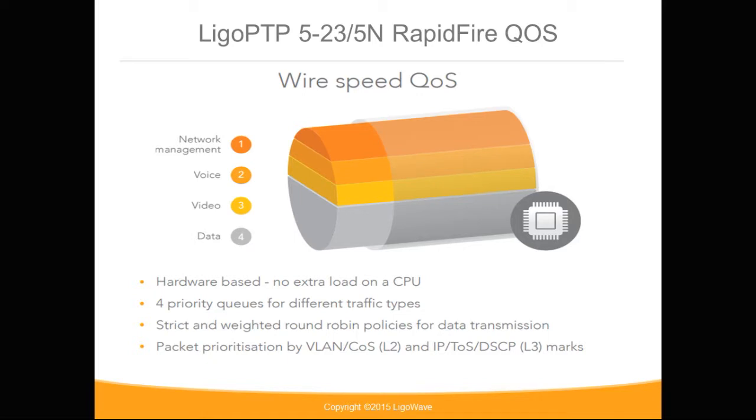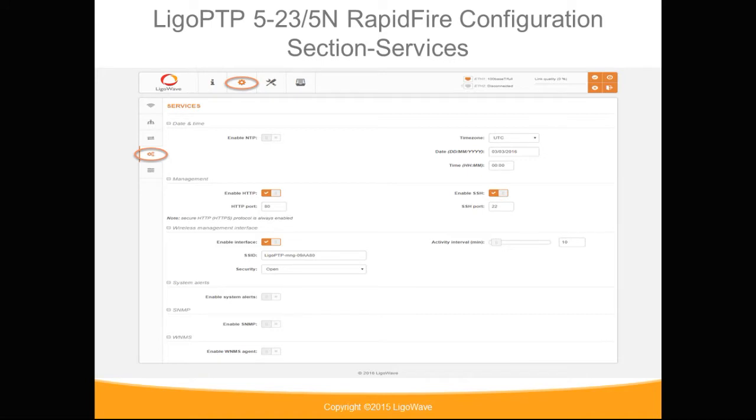The RapidFire QoS is hardware-based, so no extra load is placed on the CPU. There are four priority queues for different traffic types. Through the configuration services section, the services available are time and date, management, wireless interface settings, system alerts, SNMP, and WNMS settings.